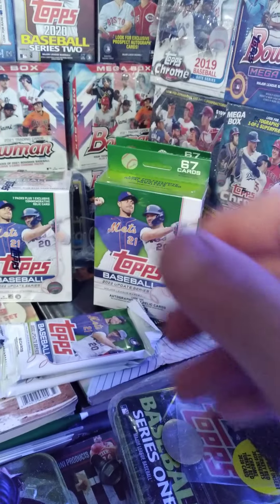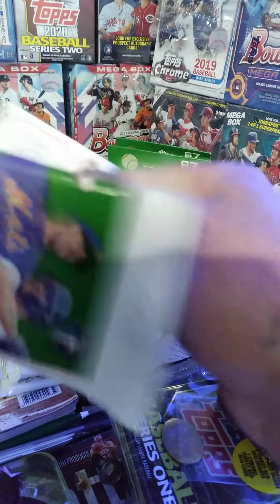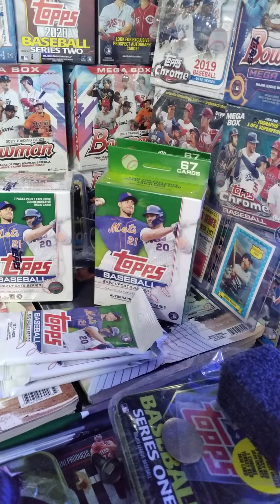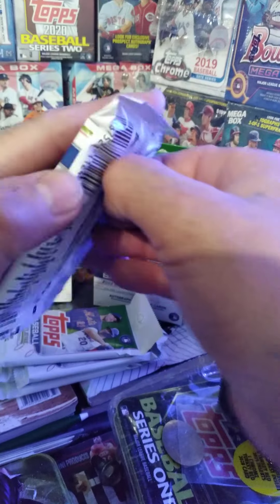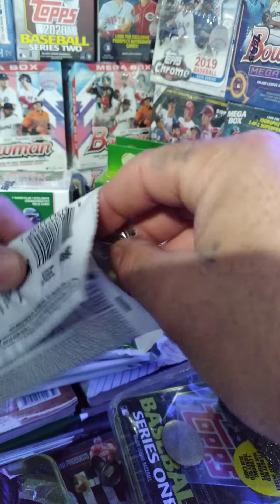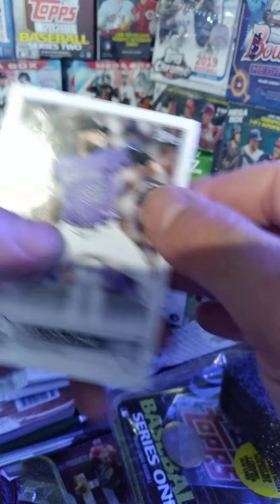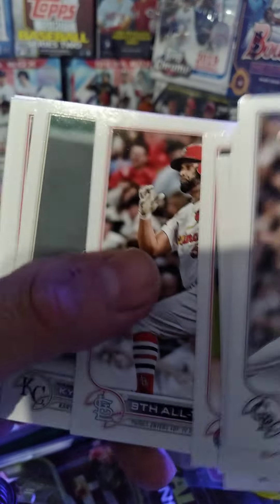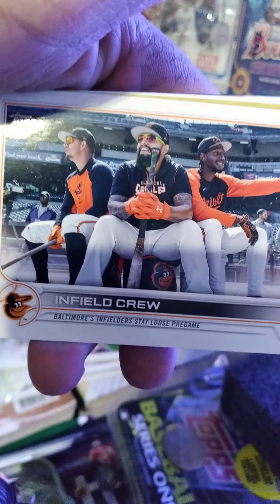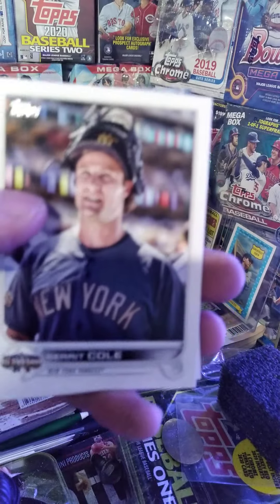What do you guys think about sending in refractor cards that aren't numbered to PSA, Beckett, or SGC? Do you trust that they won't swap your card? I mean, do you take pictures of every corner? Maybe I'm just tripping. Alex Colome, Kyle Cody, Chad Kuhl, Kyle Stowers, Hunter Strickland, Rafael Devers, Ryan Yarbrough, Connor Enfield, Crew, Matt Brash, Garrett Cole — stud! And Jarren Duran for Boston — he'll probably be good.